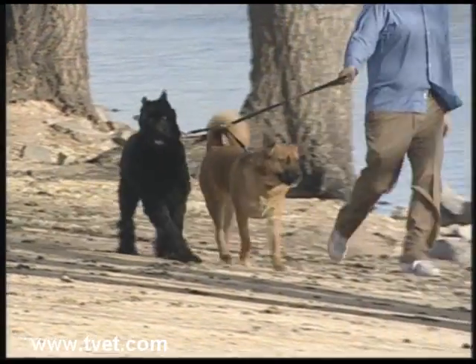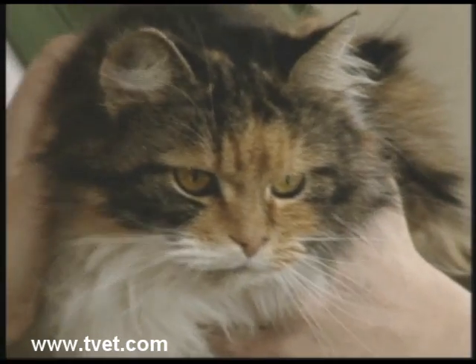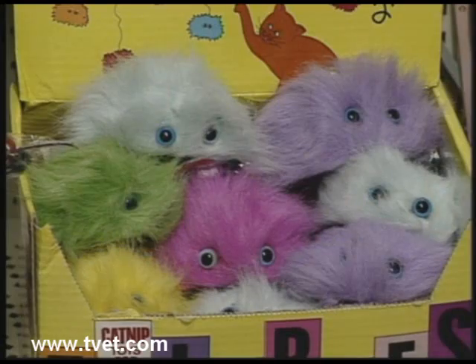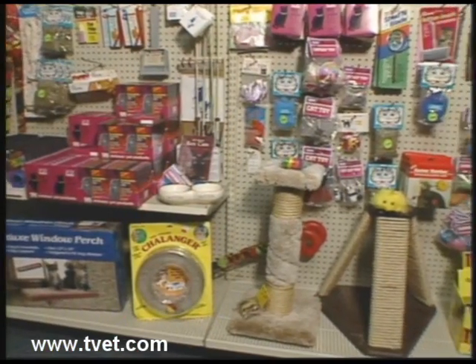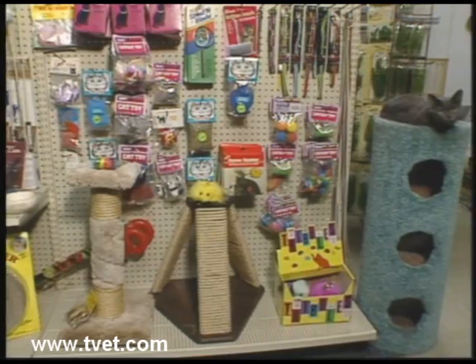The average yearly cost of keeping a dog is about $1,200 and for a cat that reaches $800. Clearly we believe in the value of pet ownership and that it is worth the expense, yet there are many ways you can save money and still provide the finest care for your pet.